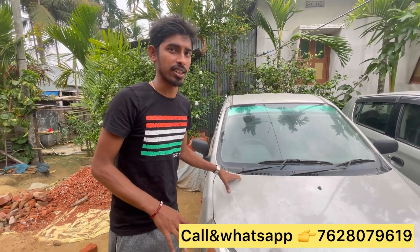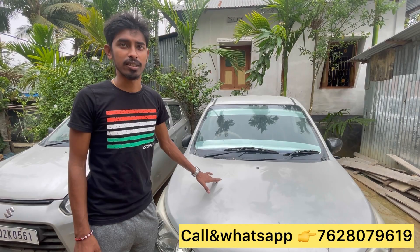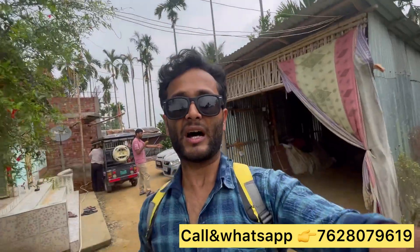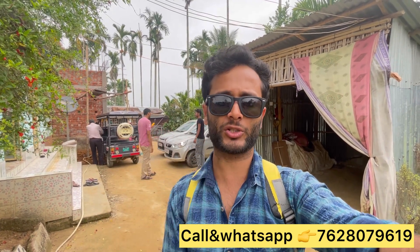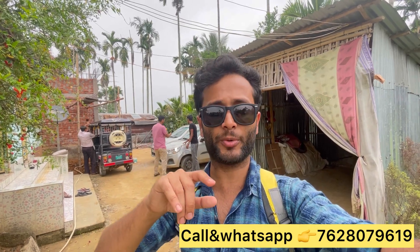This is not the AC, but it's in good condition. This is the auto gear. Hi guys, welcome back to my channel. I have already seen the second part — the second part is the car. Let's see the details on the inside. Let's start the video.